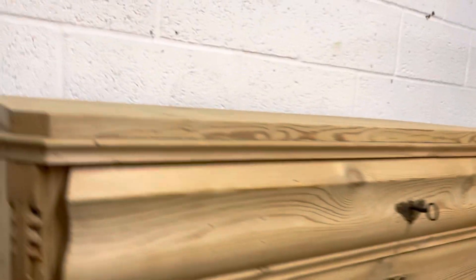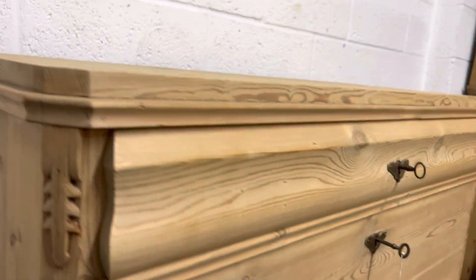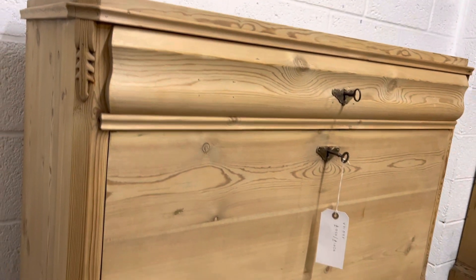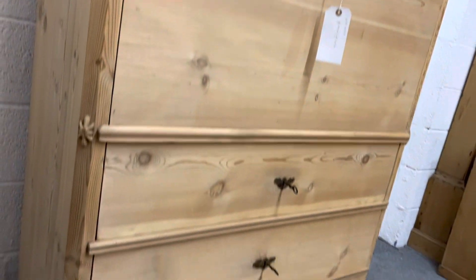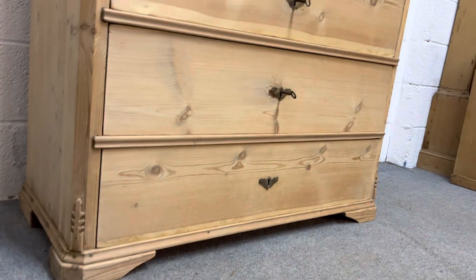Just some nice subtle detail in the corners. The top is nice and clean as well. Nice subtle detail on the top corners, halfway down, and at the bottom. And aren't these nice neat feet?